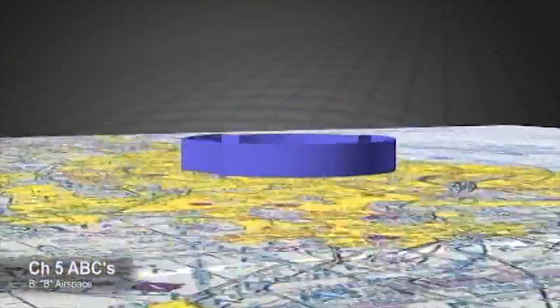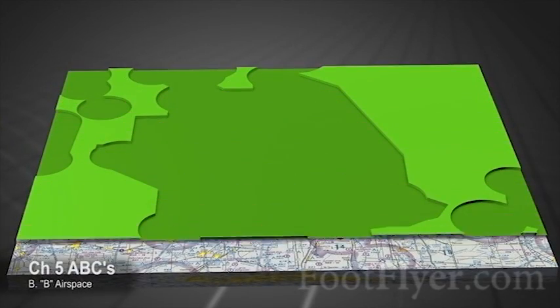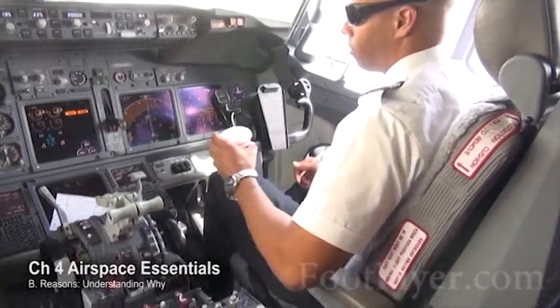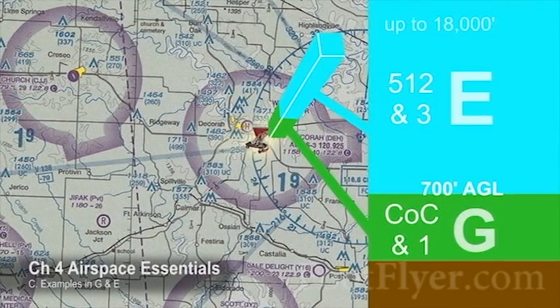We cover the details, of course, and they are important, but the biggest breakthrough is conveying how the airspace is set up — not just what the rules are, but why they were made that way, an understanding that improves retention even more. Then we'll put the knowledge to use.